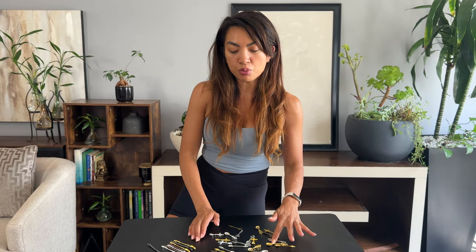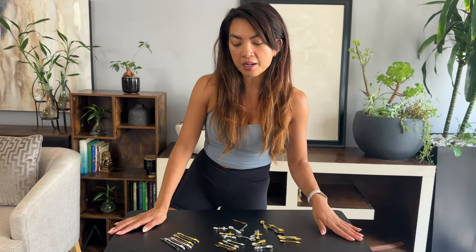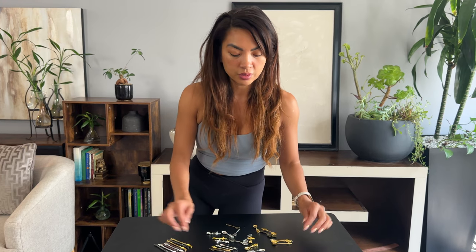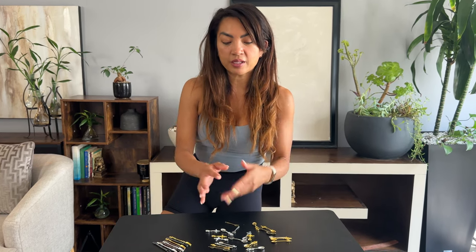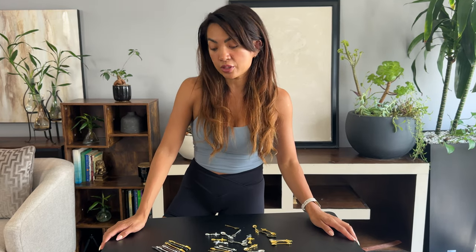If you have little get-togethers or beauty nights, this could be a way to give your guests their makeup or whatever it may be. If you're making drinks, this is a cute little way to spice it up. A lot of people make decorative party favors, and this could be a way to add detailing to those. There are so many ways to use this.